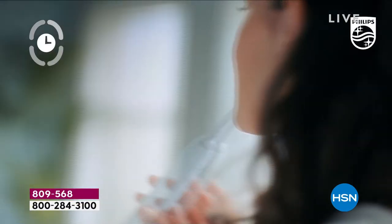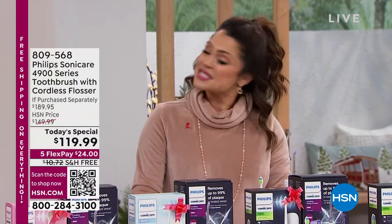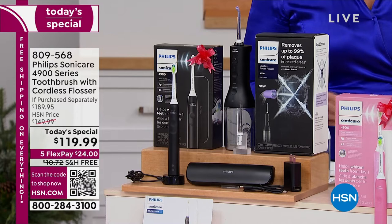A pressure sensor, a pacer, a timer, intensities, the diamond clean head. And I have to say, Miss Kathy Wolf, this is also the biggest, best, craziest bundle that I have seen in years.